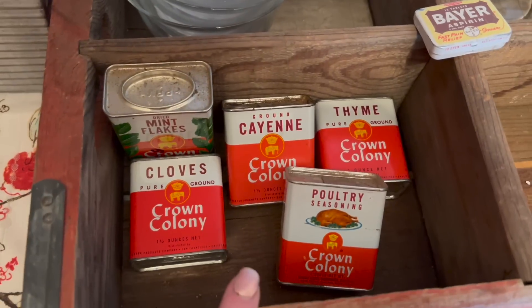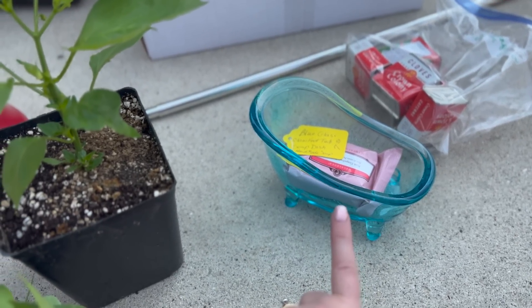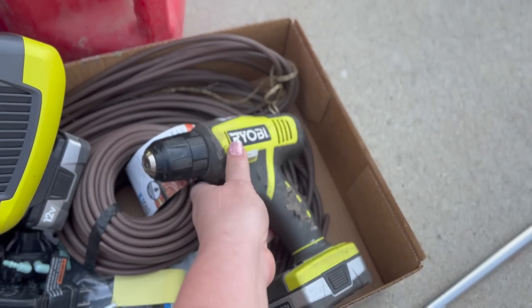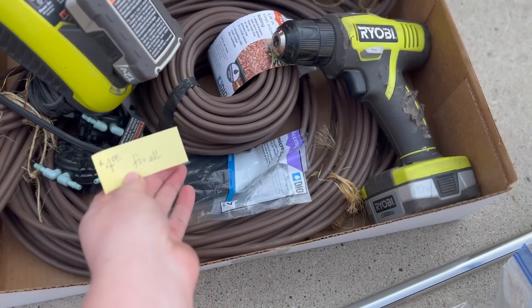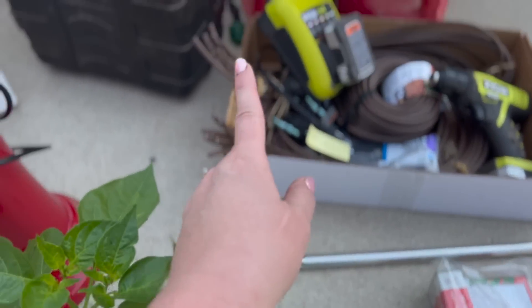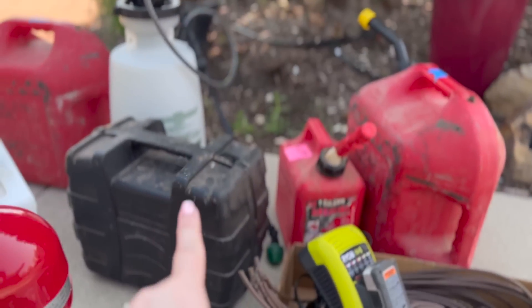Got this super cute soap dish for my bathroom for two dollars. Got a new drill — we needed a smaller drill — and that was five dollars including the battery; it's worth it just for the extra batteries. Got drip irrigation for four dollars. Got a curtain rod for a dollar. Got this paint sprayer for five dollars — I want to paint my fence out there. Five dollars, and it's a hundred dollars new.